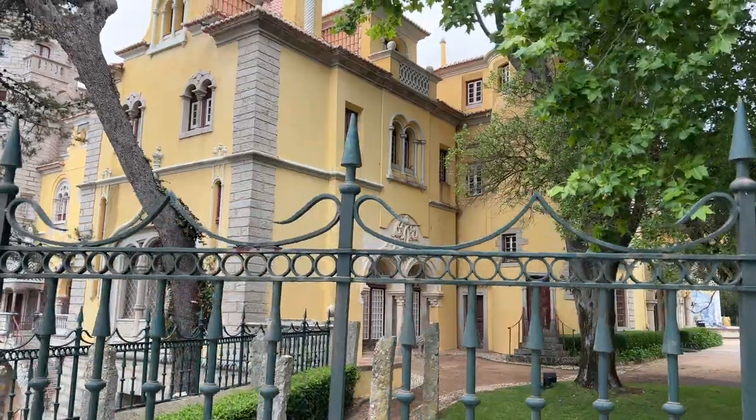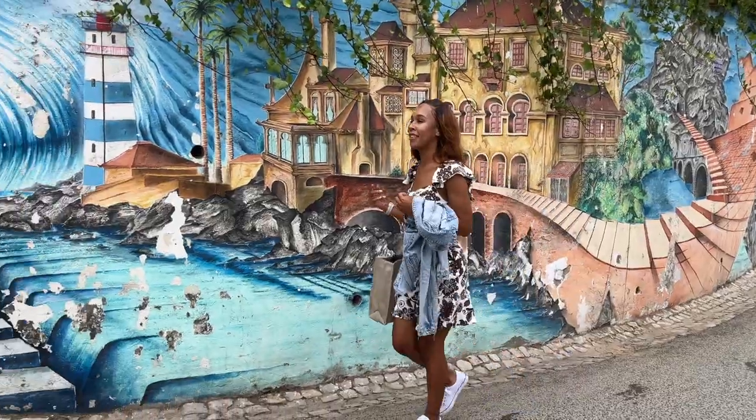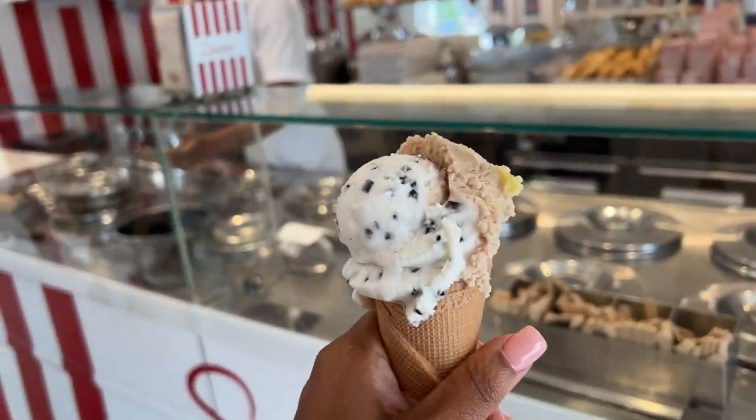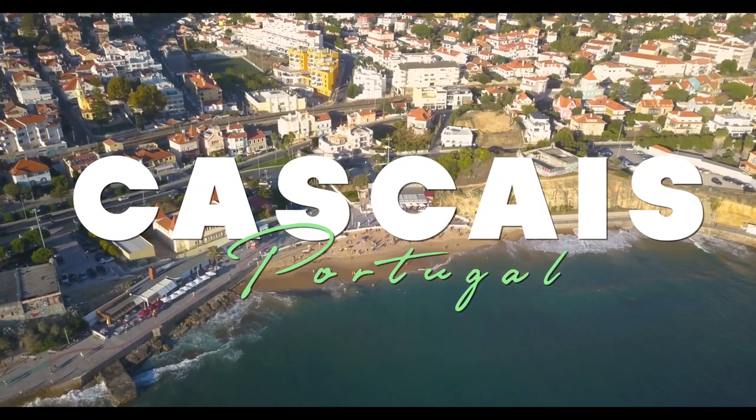Come along with me, Aisha A.K. Lesh of Living Lesh, as I wander the world with my girls, my husband and son, and sometimes myself. And this time, let's experience Cascais, Portugal.